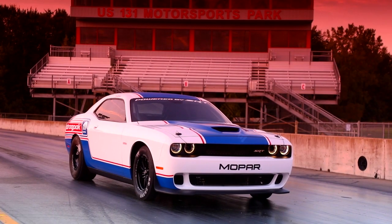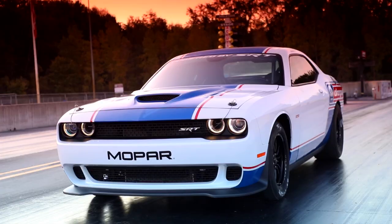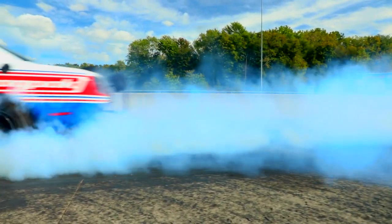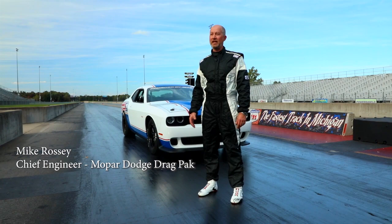This is a new Mopar Dodge Challenger Drag Pack. It is a factory-developed race car — the fastest car we have ever built. This is a factory-offered, factory-developed race car that you can buy and go racing with off the trailer.